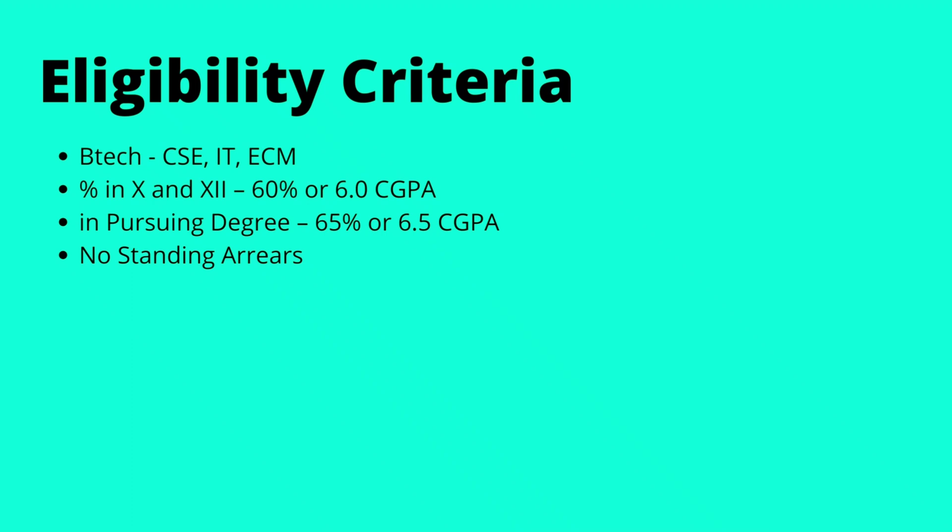The eligibility criteria was that the student should belong to CSE, IT, or ECM branches, have 60% or above in 10th and 12th, and 65% or 6.5 CGPA above in the pursuing degree, with no standing arrears.